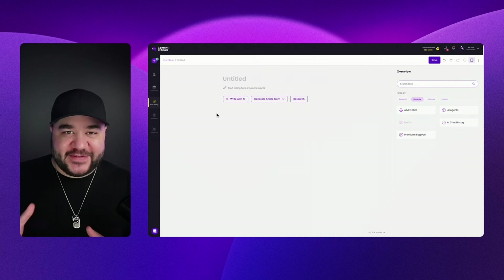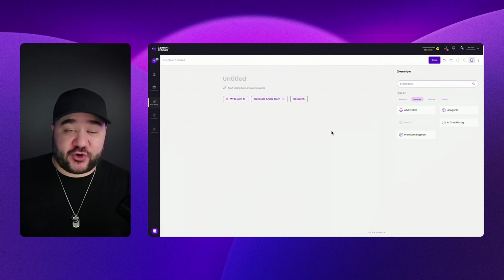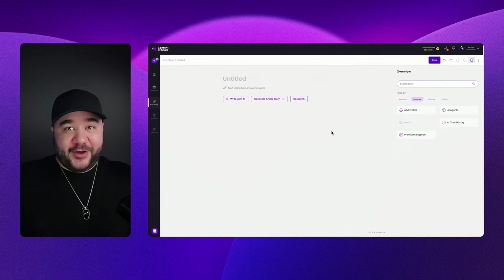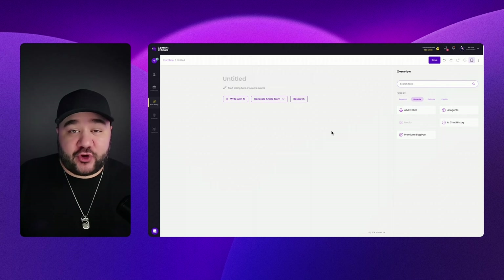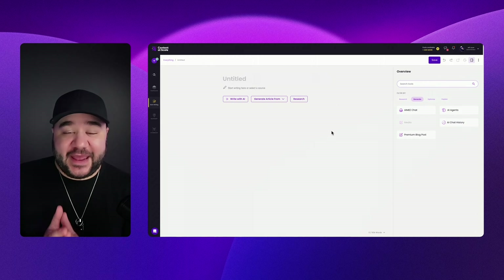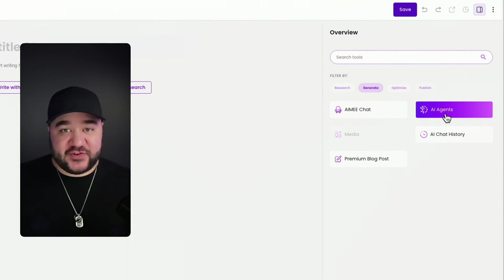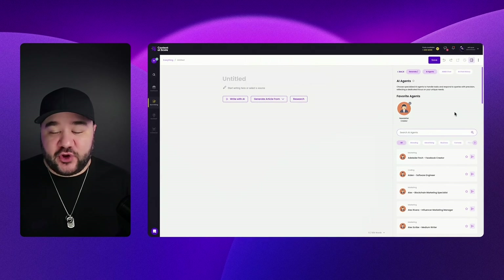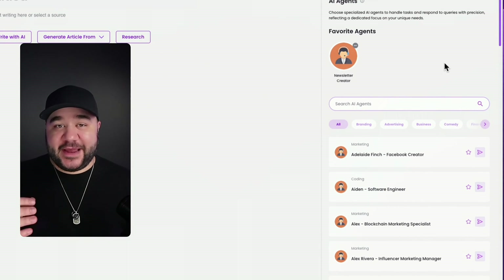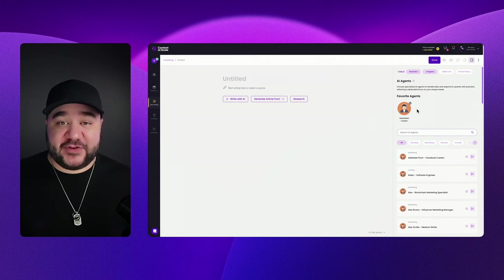Let's take a look at how easy this process is of creating a newsletter. This is the start writing dashboard — it gives you a canvas to create pretty much anything you want: eBooks, social posts, and all sorts of stuff using our AI agents. If I go to filter by and click Generate, I have the AI agents button. Clicking it shows all the agents available to me, and for this instance we want to use the newsletter creator.